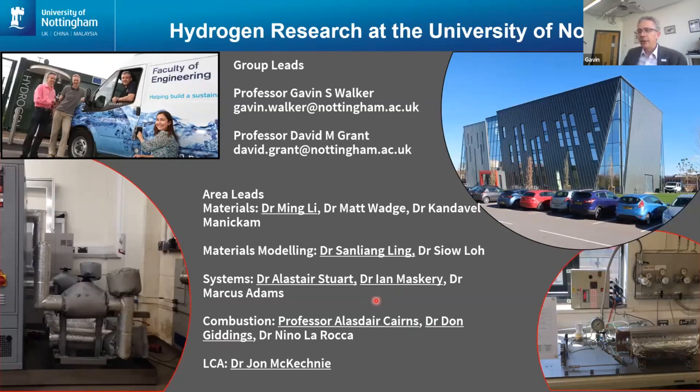Ian Masquerie is from our manufacturing group. On the combustion side with vehicles, Alastair Cairns is investigating hydrogen and ammonia as zero carbon energy vectors with internal combustion engines for heavy goods vehicles and marine applications. Don Giddings is interested in the impact of hydrogen in natural gas on burner technologies, and also looking at burners using 100% hydrogen. And lastly, on the life cycle analysis, John McKechnie is very interested in the resource use for these technologies, the environmental and economic impact, and looking at the impact from cradle to grave for zero carbon technology — not just hydrogen but also competing zero carbon technologies.